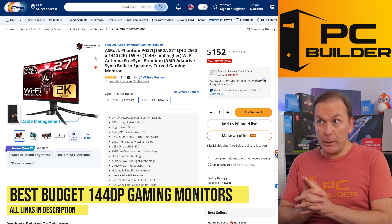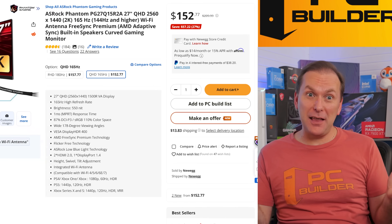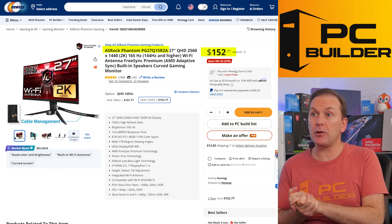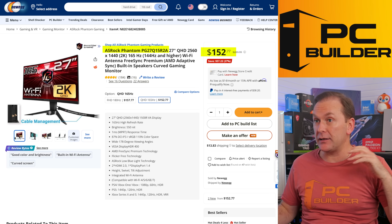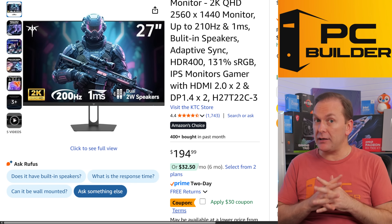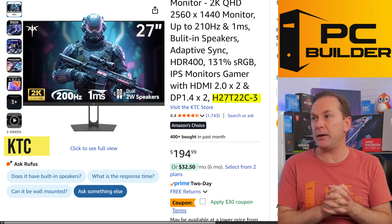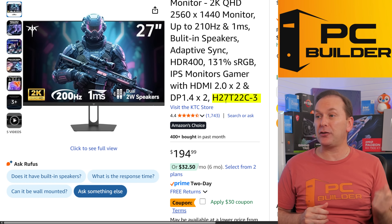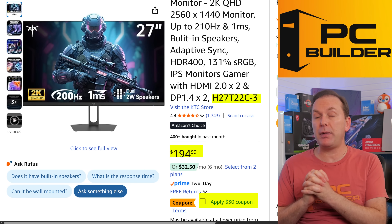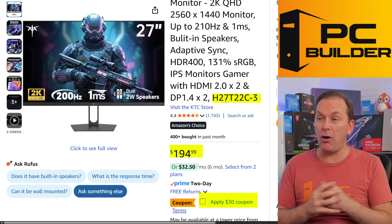For great budget 1440p gaming monitors, a lot of things have sold out. However, the Auzai Phantom PG27Q15R2A is still available at Newegg — a curved VA panel, 165Hz, with really good response times, and a great stand with tilt, swivel, and height adjustment for $152. If you want flat IPS, prices have gone up, but KTC has the H27T22C-3 at $194 with a $30 coupon bringing it down to $164, and it's a 200Hz panel instead of 180Hz. The panel is nicely tuned but the stand is not great — I'd definitely get a monitor arm — but for flat IPS at $164, it's a great bargain.